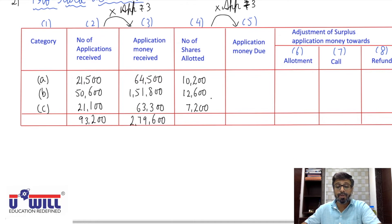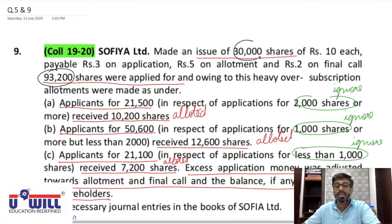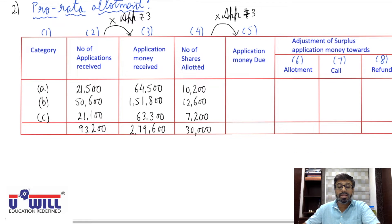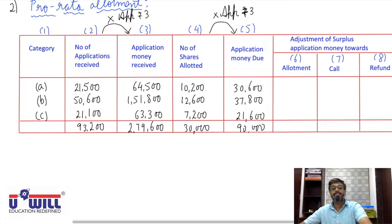Total shares allotted: 10,200 + 12,600 + 7,200 = 30,000 — matches the issued shares. Column 4 (number of shares allotted) is also multiplied by ₹3 application money to get application money due: 10,200 × 3 = ₹30,600; 12,600 × 3 = ₹37,800; 7,200 × 3 = ₹21,600. Total application money due = ₹90,000, which cross-checks as 30,000 × 3 = ₹90,000.